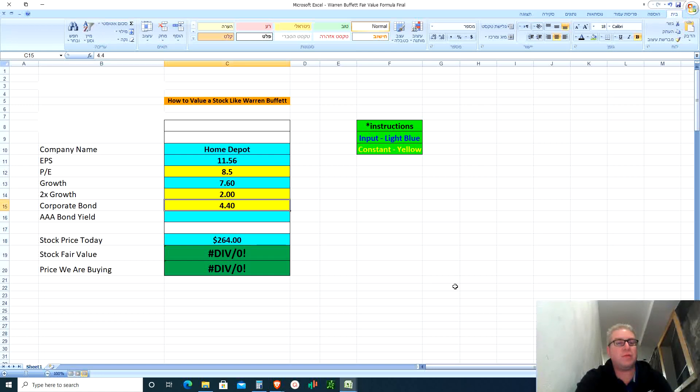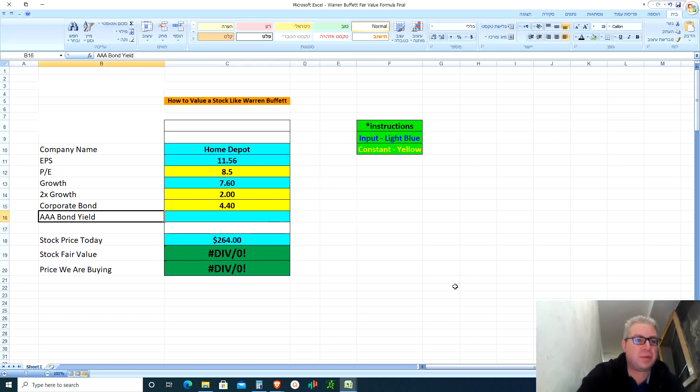The other values I need to fill in are constants from the book: PE of 8.5 — that's a constant — two times growth, that's another constant, and corporate bond of 4.4 — we divide the whole formula by 4.4, another constant from the Intelligent Investor. If you want this formula to value each and every stock you own or want to own, check the Patreon link in the description — I posted it after reading 600-plus pages of the book. Ten bucks a month, support the channel, and make great long-term wealth decisions.